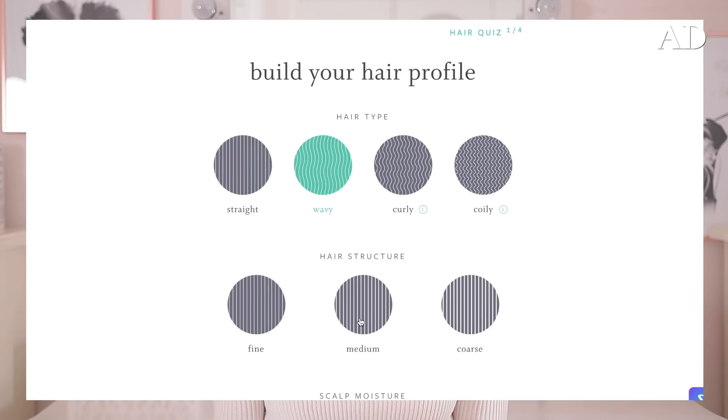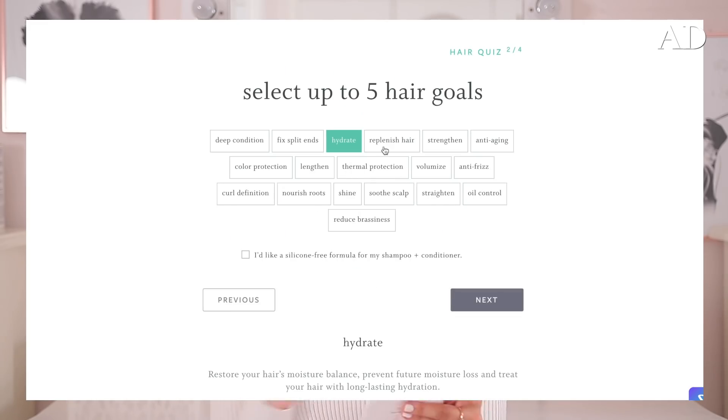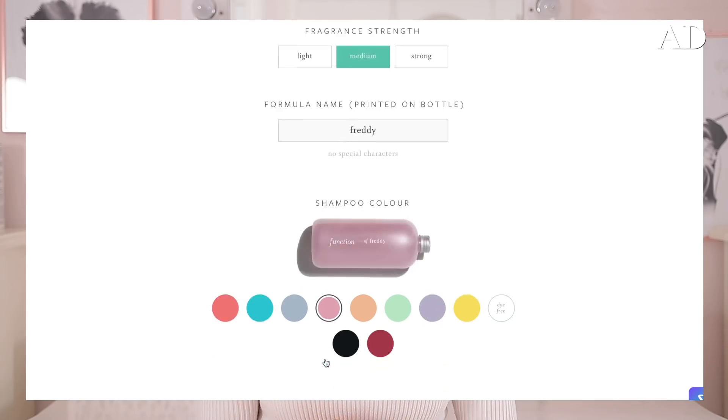You basically do this really cute little quiz on their website and you fill in your hair type and your hair goals — mine for example were hydrate, replenish hair, shine and volumise — and then you can further customise them by choosing the colour of the products, the scent, and have your name written on them as well.